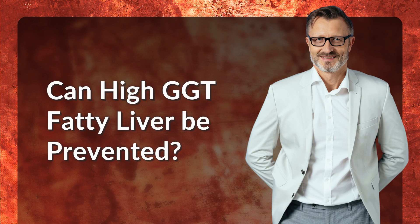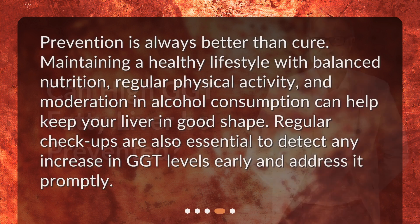Can high GGT fatty liver be prevented? Prevention is always better than cure. Maintaining a healthy lifestyle with balanced nutrition, regular physical activity, and moderation in alcohol consumption can help keep your liver in good shape. Regular checkups are also essential to detect any increase in GGT levels early and address it promptly.